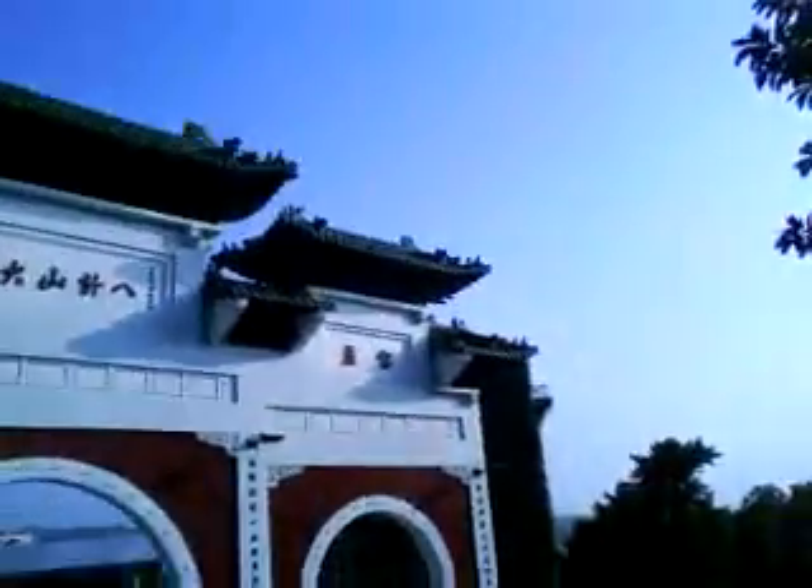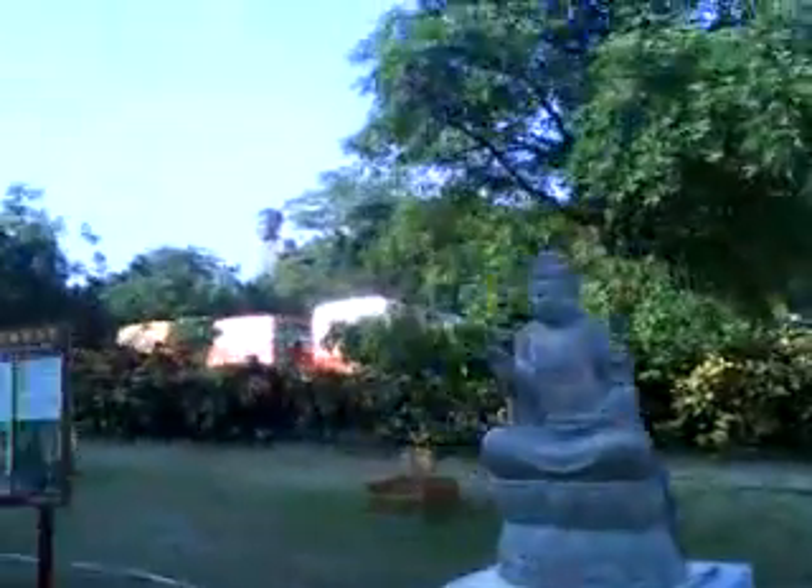Looks like a dragon turtle, doesn't it? These statues are all the way up, and at the very top is the large Buddha statue, which we will go up to.